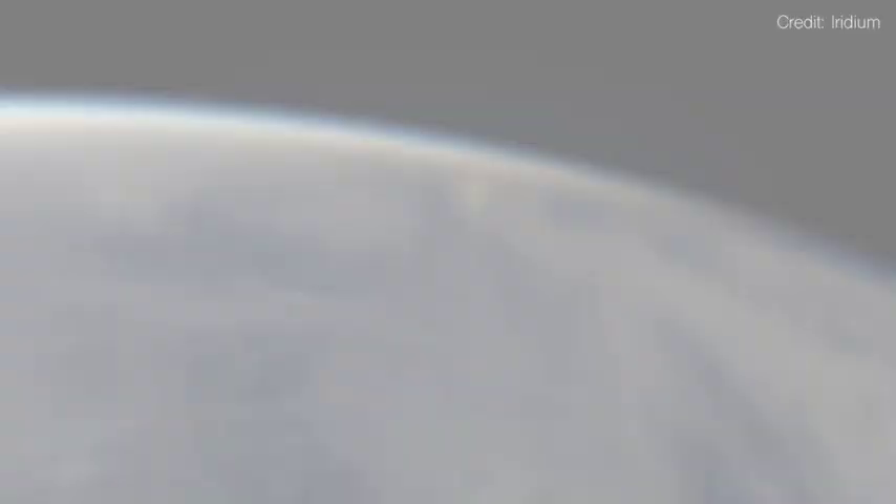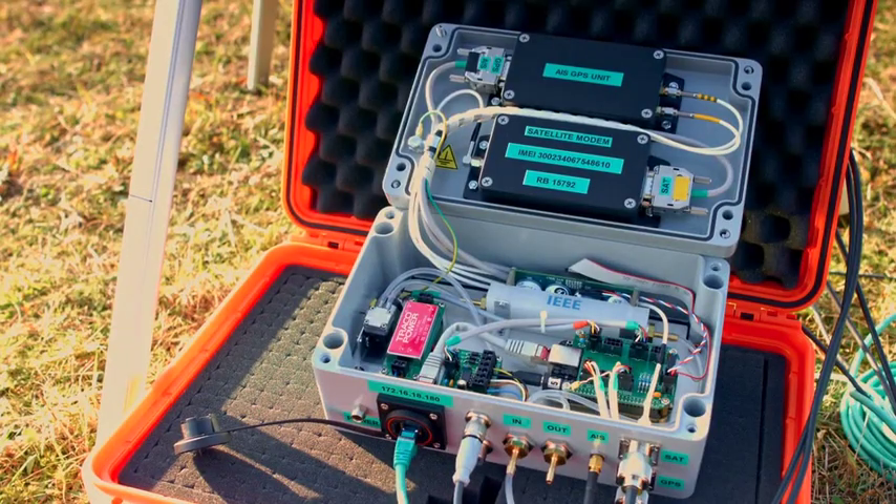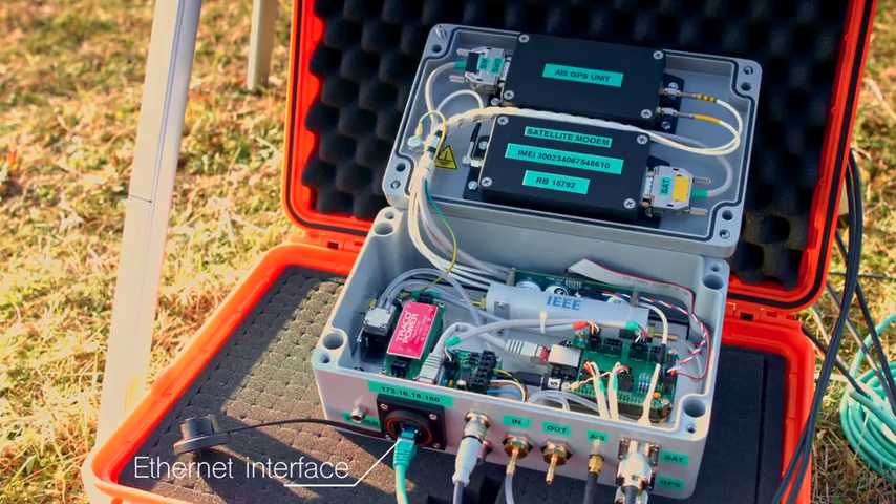The system is based on an embedded platform running Linux and Python, and an Ethernet connection is also available, which allows easy interfacing with other instrumentation systems.